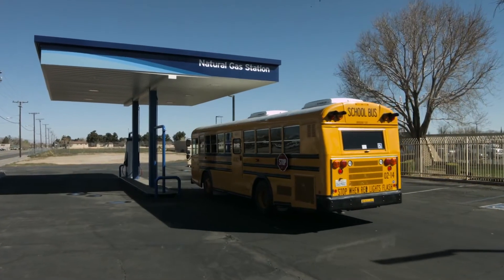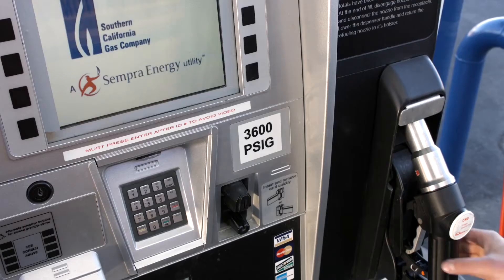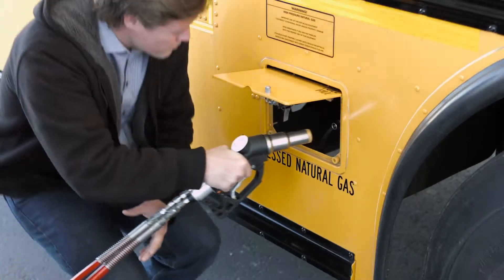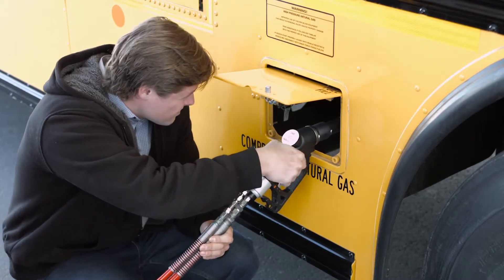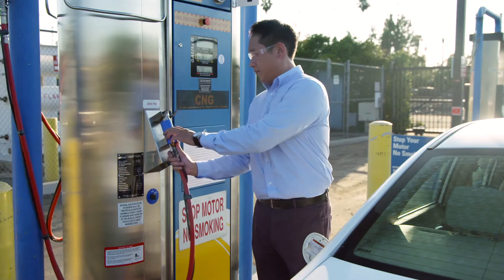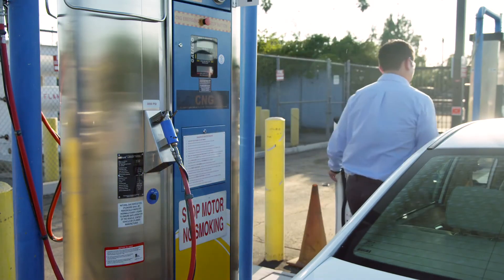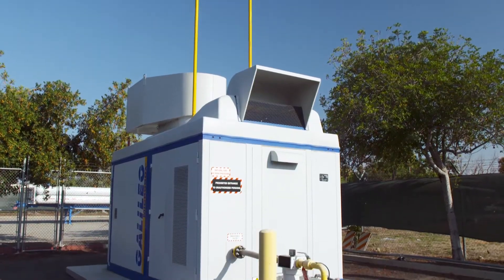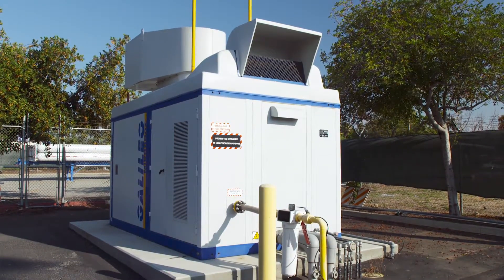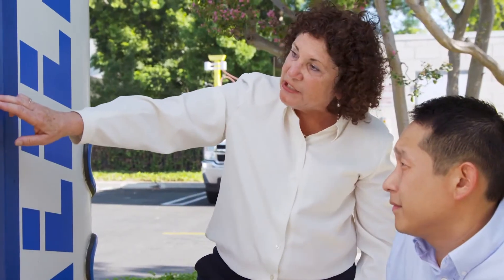To meet statewide low-carbon standards, SoCalGas works to find new ways to increase the benefits of CNG ownership for fleet owners and the public, thus potentially reducing emissions and ultimately our reliance on foreign oil. Our collaboration with Galileo, a company based in Argentina, came about as one answer to helping meet state and federal regulations to drastically cut greenhouse gas emissions by 2020.